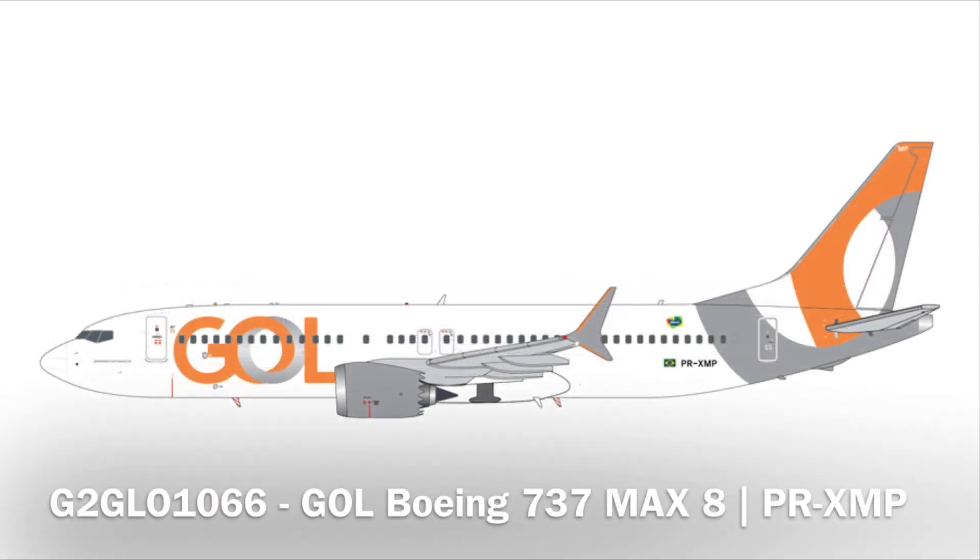Next up, we have a Gol 737 Max. This is one of the future releases from that massive future release backlog. I would not be surprised if a good chunk of that backlog is cleared out this month, just to try and clear that up and get some new future releases in as well.